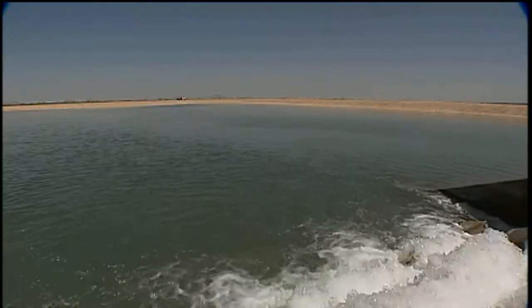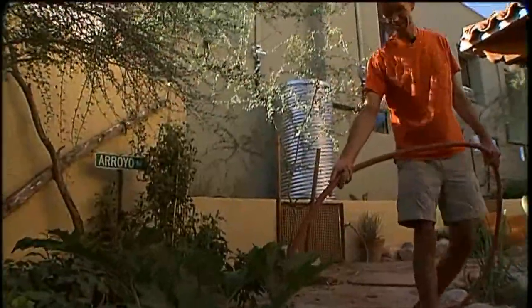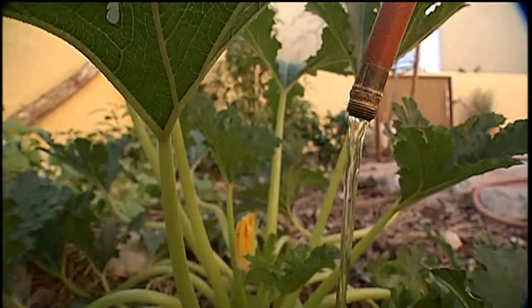Tucson is a smart city. In fact, last November IBM awarded Tucson the Smarter Cities Challenge Grant to help make Tucson even smarter. Wise use of water resources has always been a priority for Tucson Water and the citizens of Tucson. In fact, over decades, water use by city residents has steadily declined.